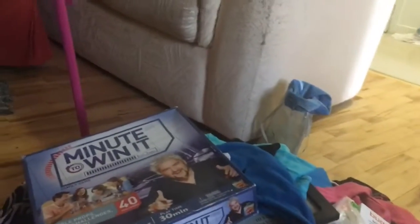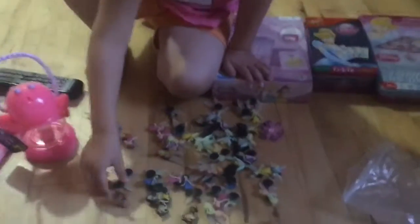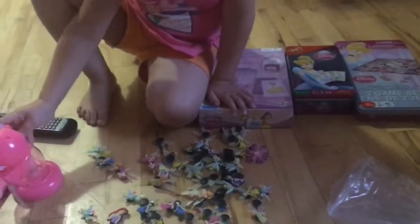Please like, comment, share, and subscribe. Give me a thumbs up and hit that bell if you want to know when I upload another video. We're going to pick out a few of these Croc charms, put them on her Crocs, and I'm going to teach her how to play Uno. Thanks, guys!